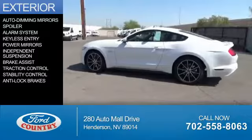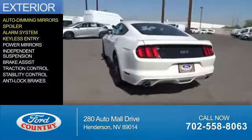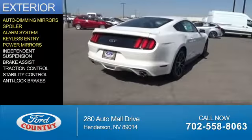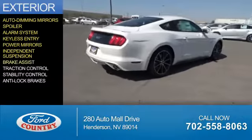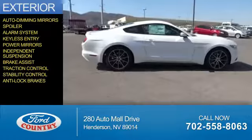The features include auto-dimming mirrors, a spoiler, an alarm system, keyless entry, power mirrors, independent suspension, brake assist, traction control, stability control, and anti-lock brakes.